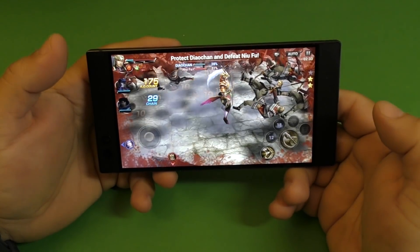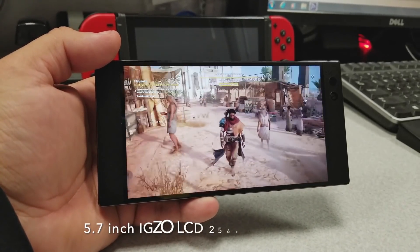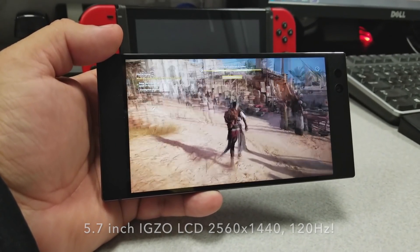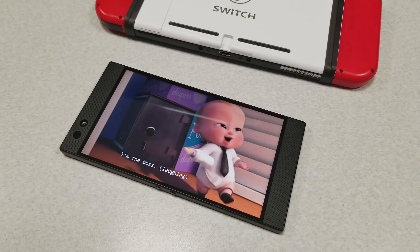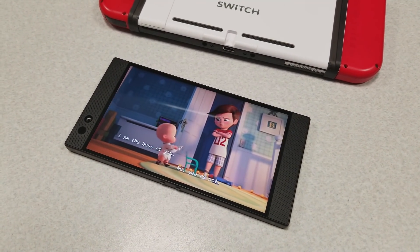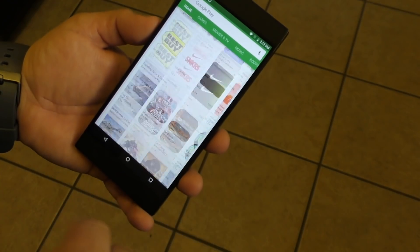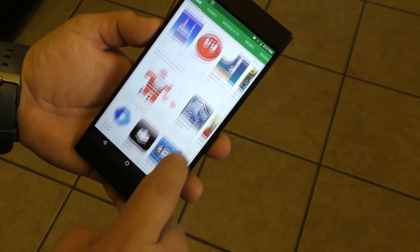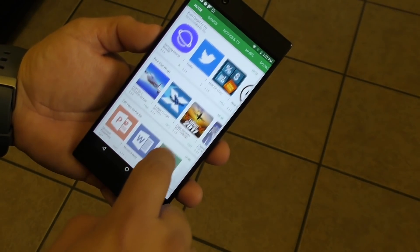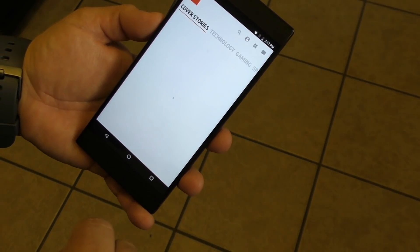Another popular feature of this phone is the 5.7-inch screen, which is actually 120Hz and Quad HD — a 1440p screen. Everything looks really good and runs really smooth. When you're going through websites, Flipboard, or Facebook, the swipes feel very smooth. When you're playing video games, no matter how intense, everything feels really smooth.